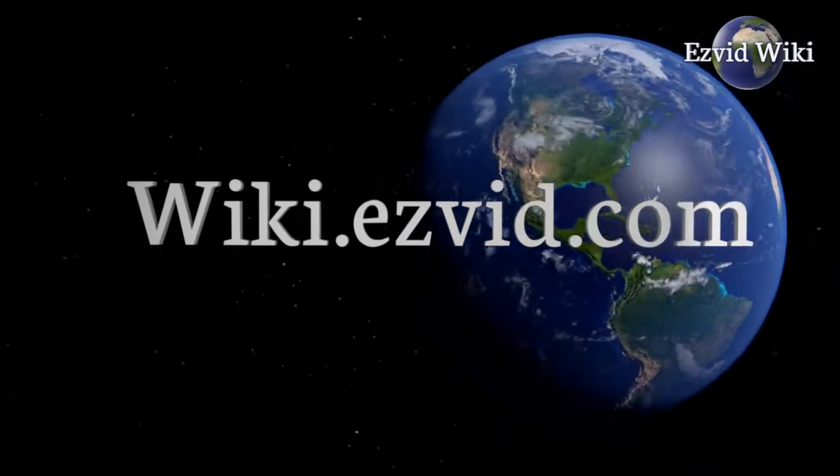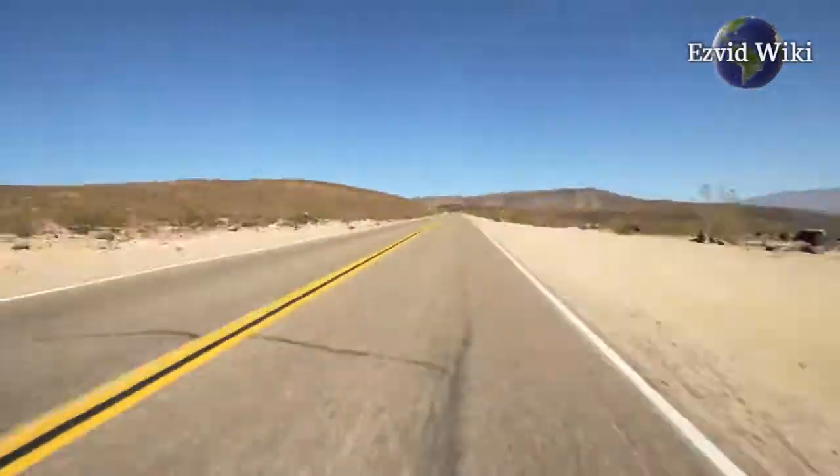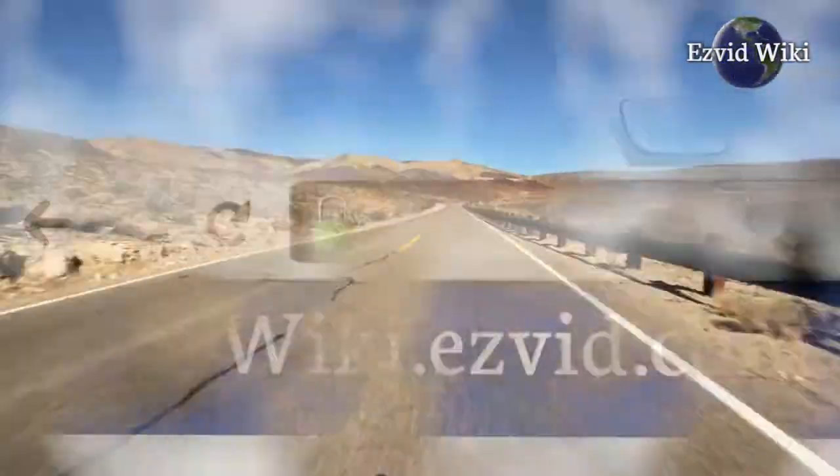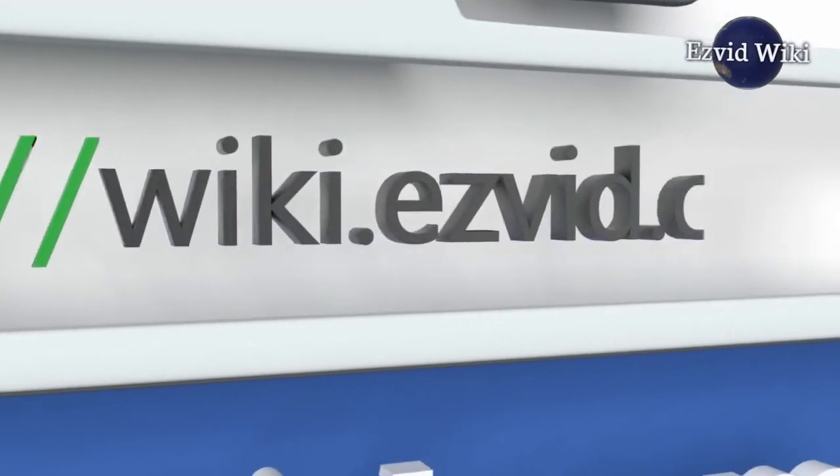EasyVid Wiki introduces the 3 best VIN checks. The most recent updates to this ranking are only available by going to wiki.easyvid.com or clicking beneath this video. Let's get started with the list.